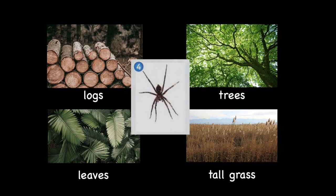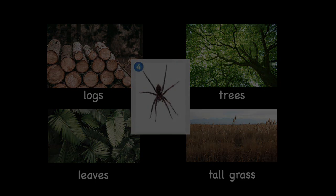The last one we have is a spider. Looking at the skin and the pattern of the spider, where do you think it will hide? Where would be the best camouflage spot for it? Correct! It must be amongst the logs. Good job!